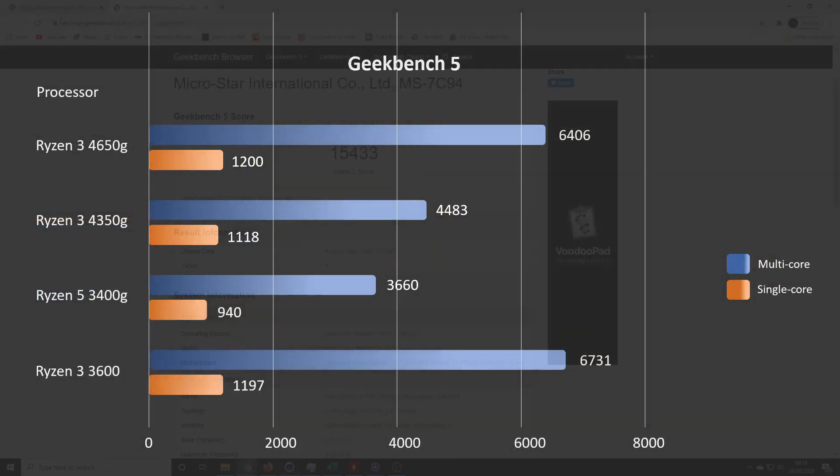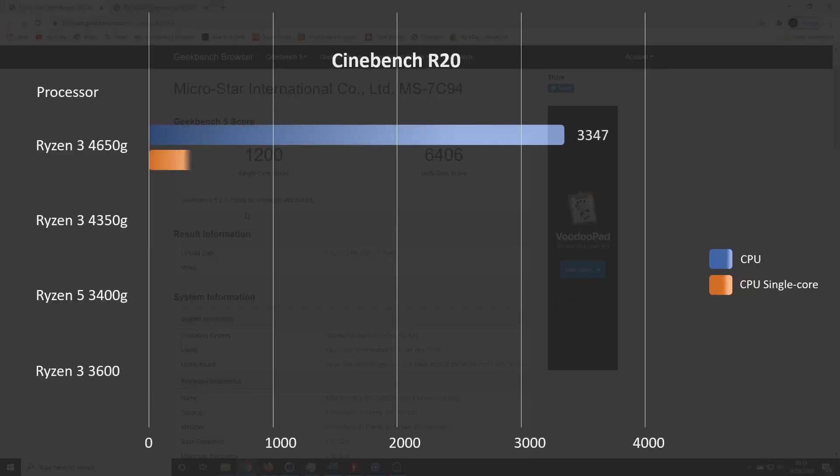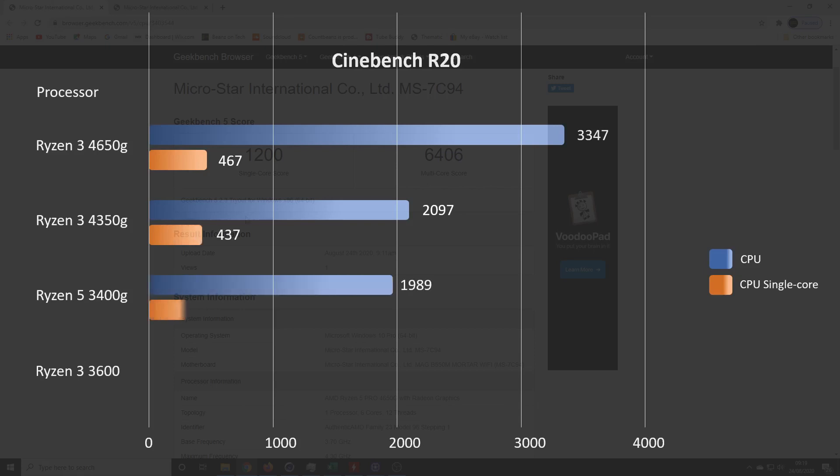Moving on to Geekbench 5, the 4650G scored a very creditable 6406 multi-core and 1200 single-core. Again, smashing the 4350G and 3400G, but the Ryzen 5 3600 was faster. I think that additional cache probably makes a difference there.